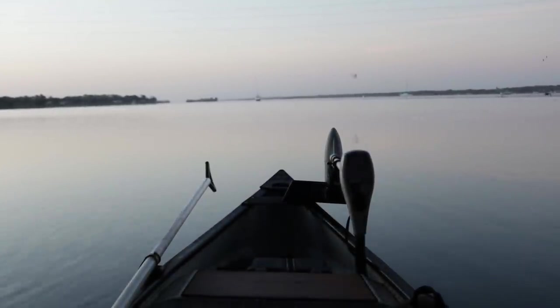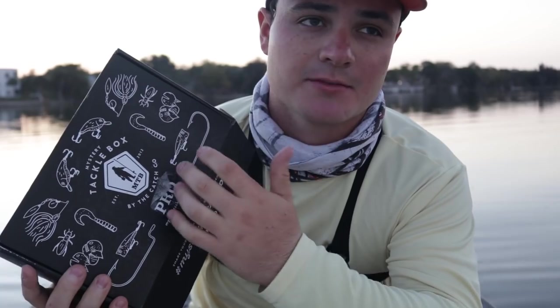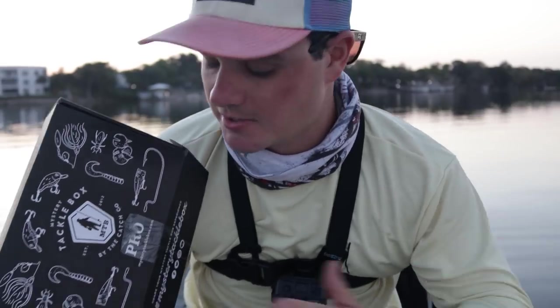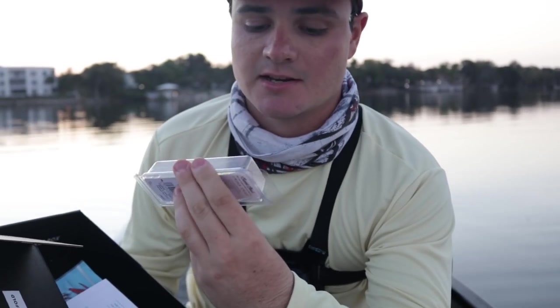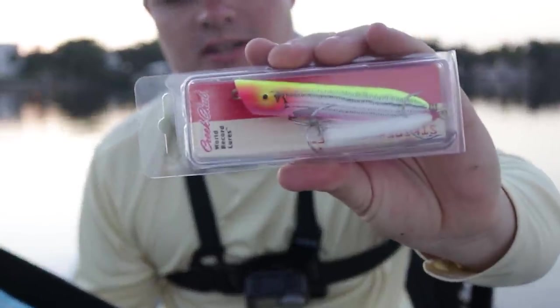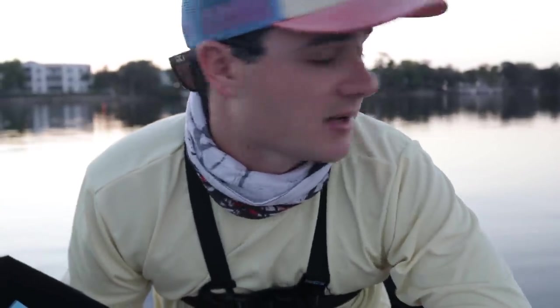We just pulled up to the spot. Mystery Tackle Box, thank you guys for sponsoring. If you don't know what this is, it's a subscription box you can sign up for — you get it at your front door every month, usually five to ten lures. You pay one price and those lures usually add up to twice the amount. A lure I've never tried that I'm starting with today is this — what's it called — Greek Chub Popper, called Striper Strike. It's made for stripers, but I'm sure trout will destroy this. Use my code Justin, link in the description. Let's get fishing.